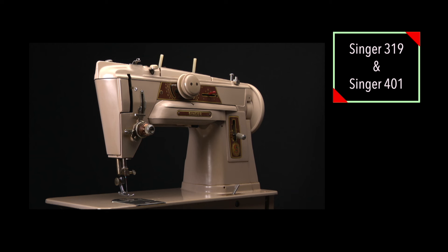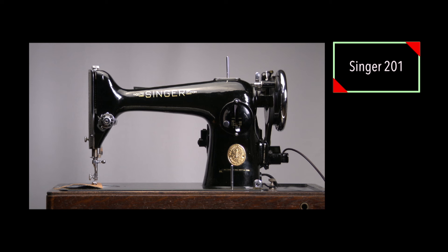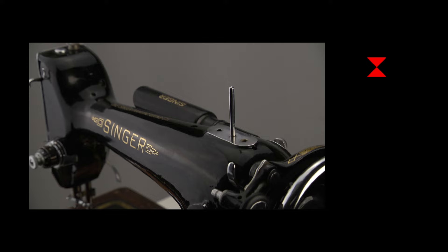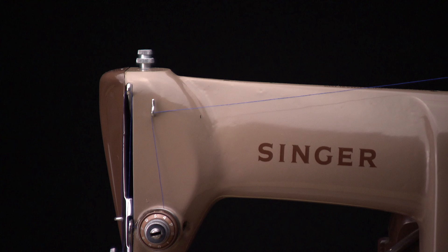A Singer 319 and 401: between 35 and 90 euros depending on condition and accessories. The 201 is a special machine according to many — in my area, 50 to 150 euros.